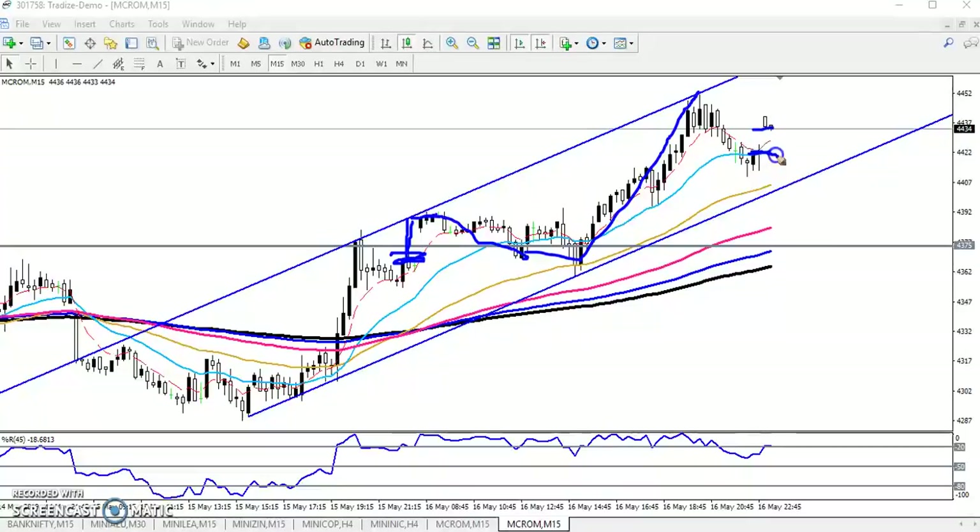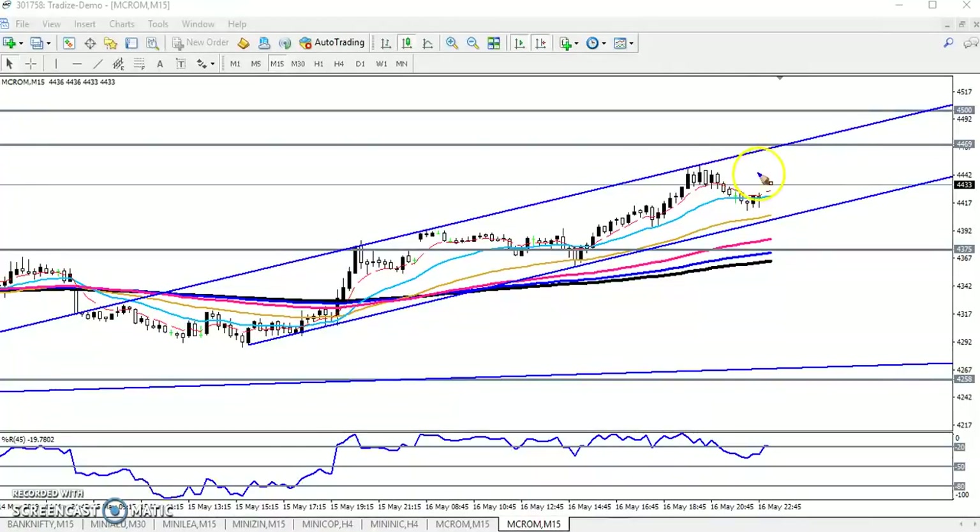There are two entry opportunities here. Either we enter above the higher point, or when price comes near the 50 moving average — the yellow line — because previously the market bounced from this 50 moving average. If the market comes near this supporting line, start buying; the first target will be here. Once market comes near that target, close your position. If they break the higher point again, start buying above that level. I hope you enjoyed this video — please like and subscribe, thanks for watching.